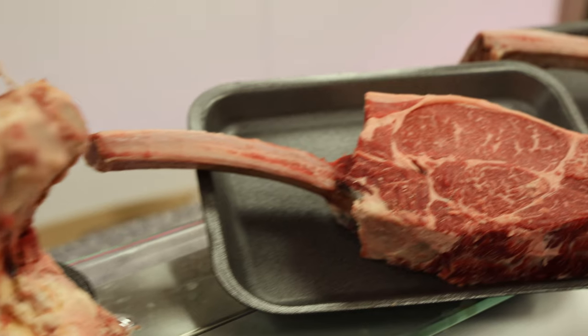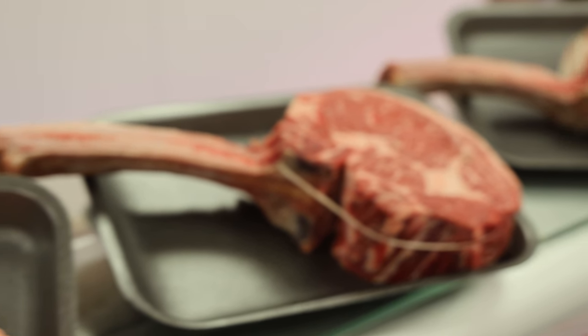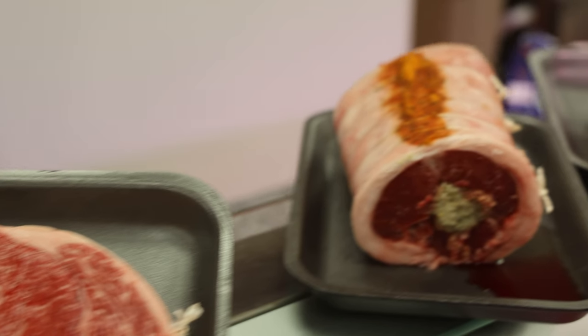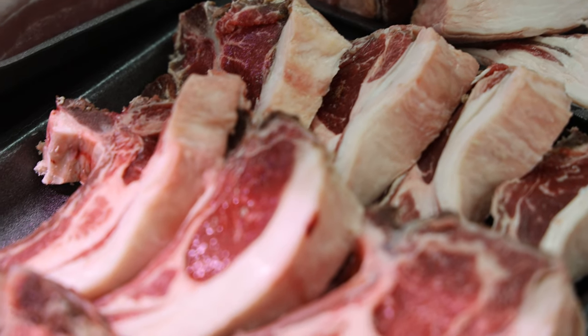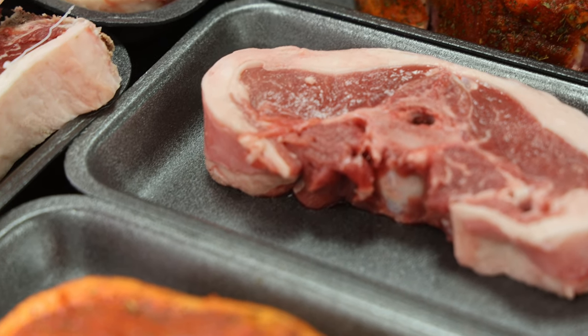I've got a few Wagyu tomahawks at £40 a piece. And we've got the brilliant lamb saddles at £29.99 — a lovely sirloin, the perfect lamb roast coming up to Easter, get one of them. We've got some mutton chops on at nine for a tenner, and Barnsley chops on at a fiver each.